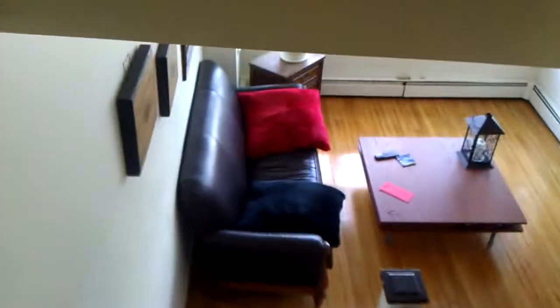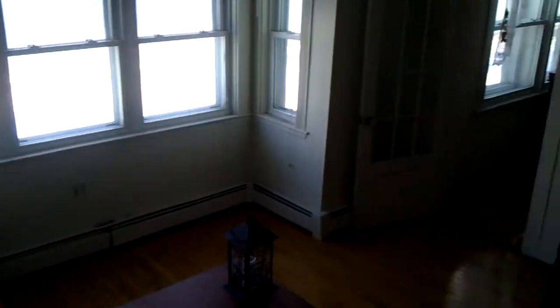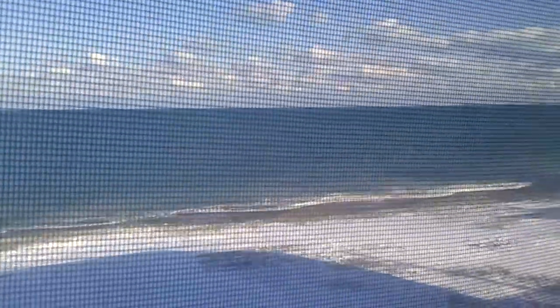Bathroom. I'm taking a little video here. There you go.